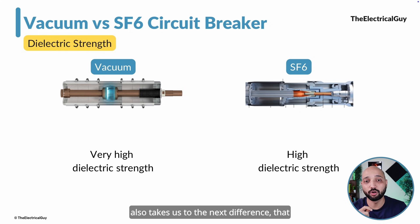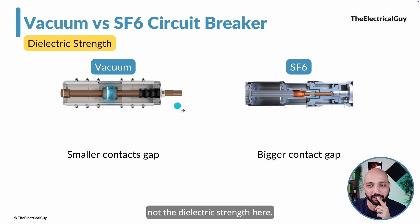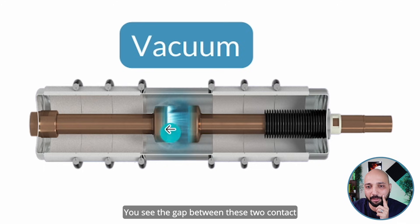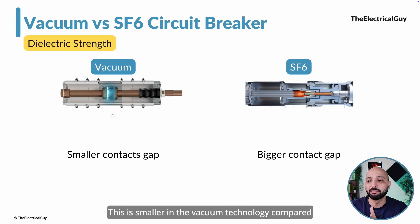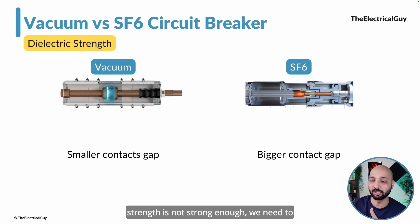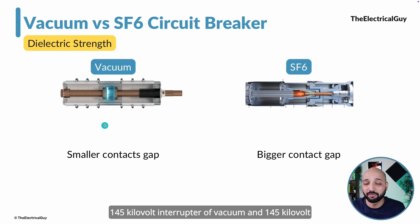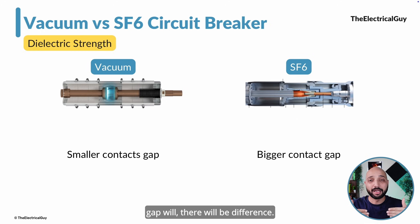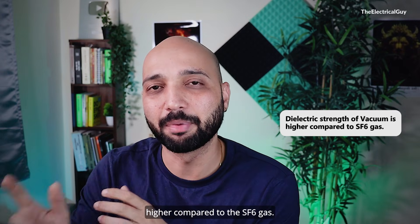The fifth difference, which follows from the dielectric strength difference, is the contact gap. The gap between the two contacts can be smaller in vacuum technology compared to SF6, because SF6's dielectric strength is not as high, so the gap between contacts must be increased to compensate. For example, in a one-to-one comparison of a 145 kV vacuum interrupter versus a 145 kV SF6 interrupter, the contact gap and therefore the size of the interrupter will differ because the dielectric strength of vacuum is higher.